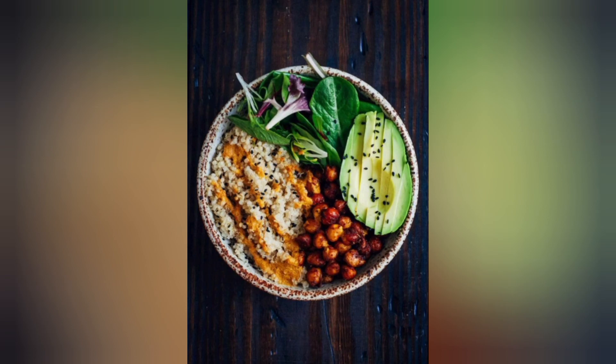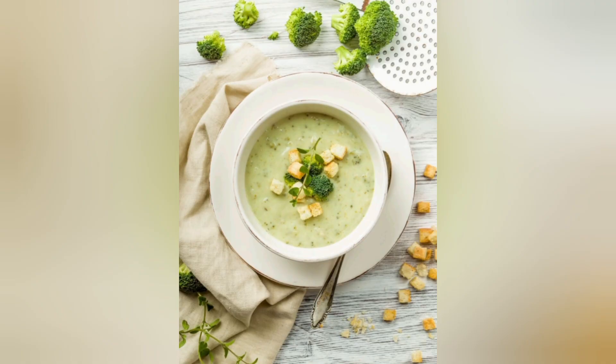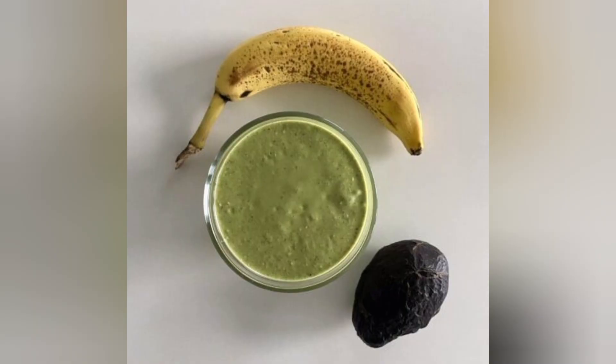15. Almond-Crusted Tilapia. Almonds add extra protein and crunch to tilapia fillets. Bake them for a tasty, protein-rich dinner option.